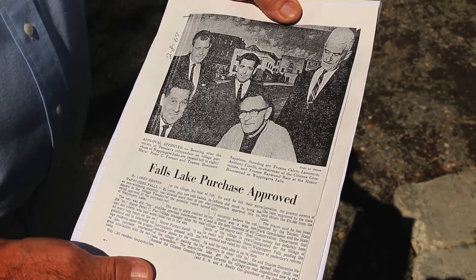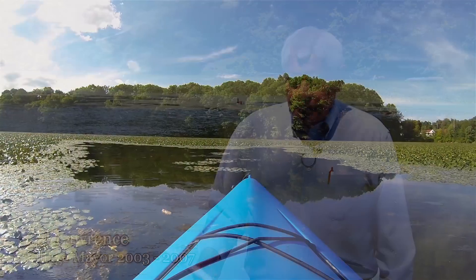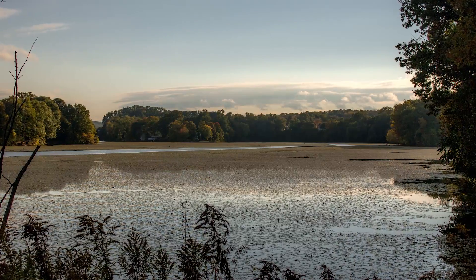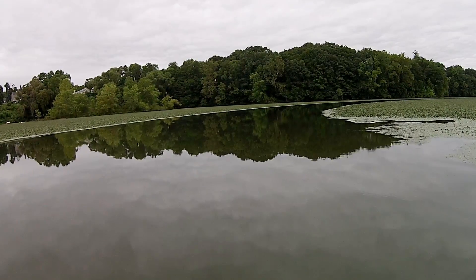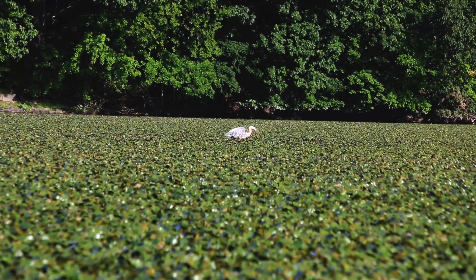We bought the lake back in 1967, and it went to a public referendum — the people at that time all agreed it was an asset to the village. As I was growing up it was anywhere from 10 to 20 feet deep. Now, anywhere you see heavy water chestnut, it's probably approximately six inches deep.